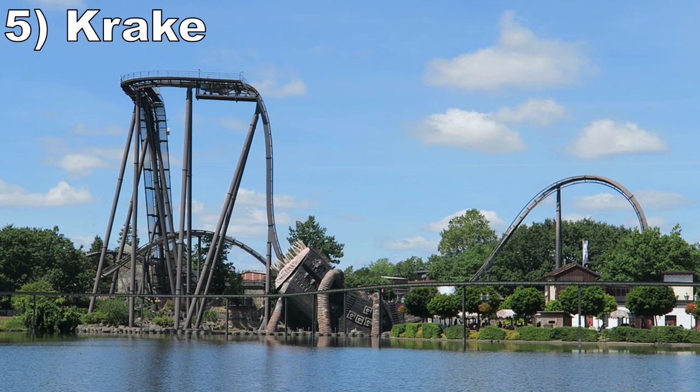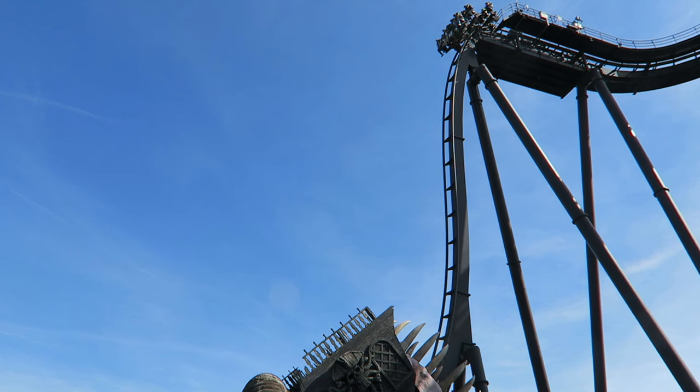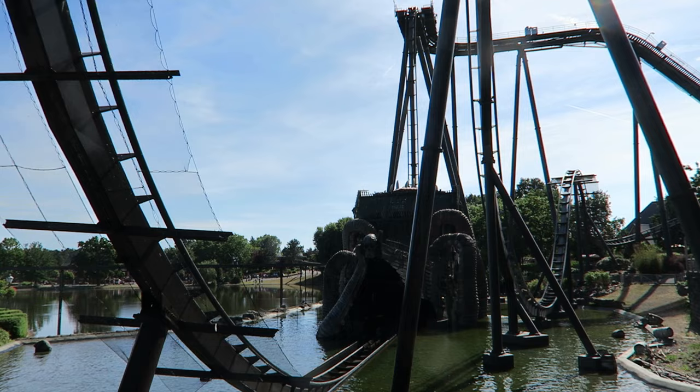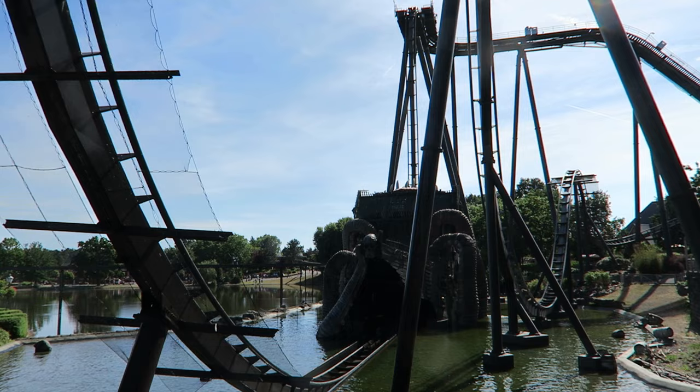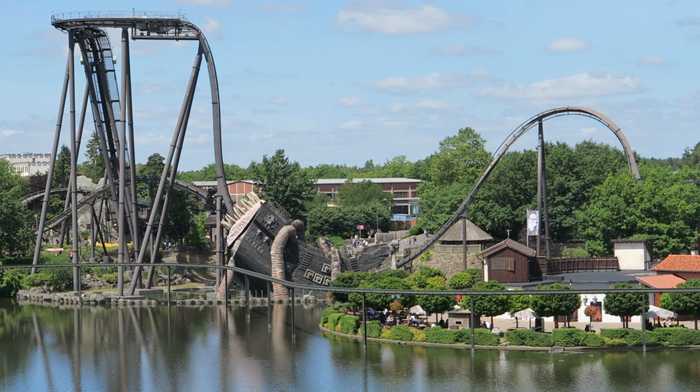#5 Krake — This Bolliger & Mabillard dive coaster looks very cool. The signature 90-degree drop is excellent, offering good floater airtime, and then you pass through a shipwreck. The cool visuals continue as you skim over the water and create a massive splashdown that soaks the midway. The rest of the layout is pretty simple even by dive machine standards, but the Immelman and bunny hill weakly lift riders out of their seats before the final brakes. The ride is immaculately smooth, as is the case with most dive coasters.